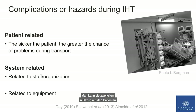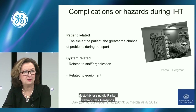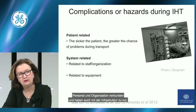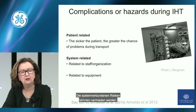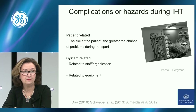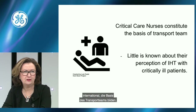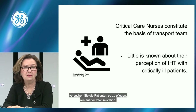You can actually divide them into two categories: patient-related — we know that the sicker the patient is, the greater the chance of problems during transport — and system-related, related to staff, organisation, and equipment. The system-related hazards could actually be avoided. We know that critical care nurses internationally constitute the backbone of the transport team, together with the physician and other healthcare professionals, trying to provide the same care as in the ICU.